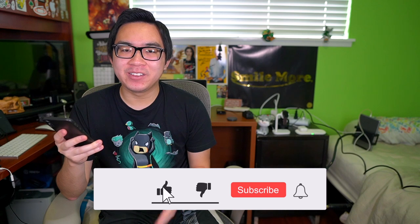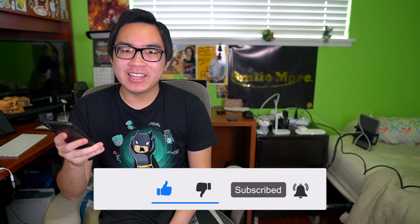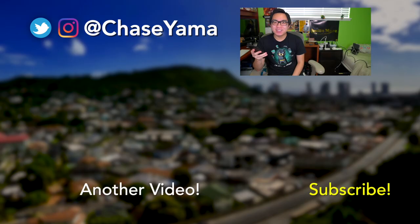Feel free to download the free app and let me know what your scores are. Thank you for watching this video. My name is Chase and I will see you guys again soon. Bye!